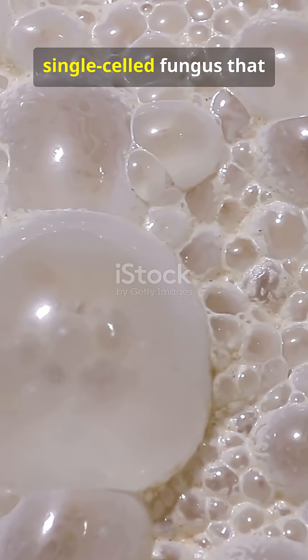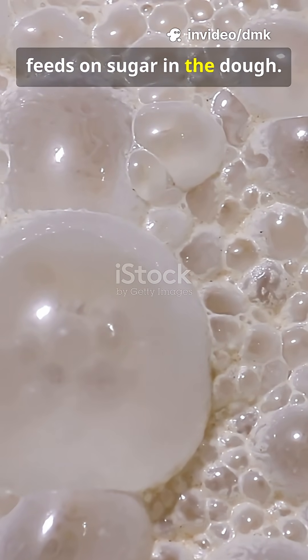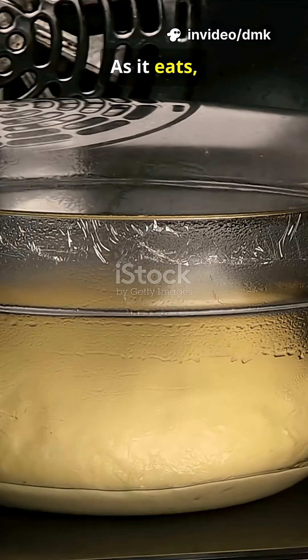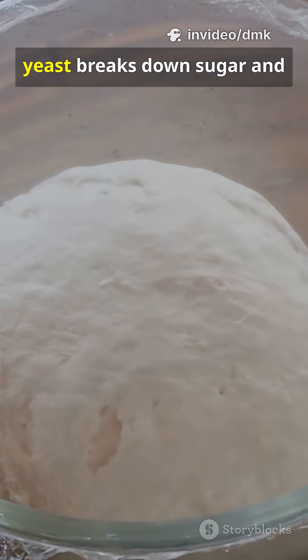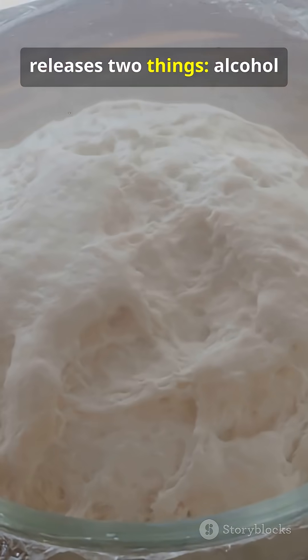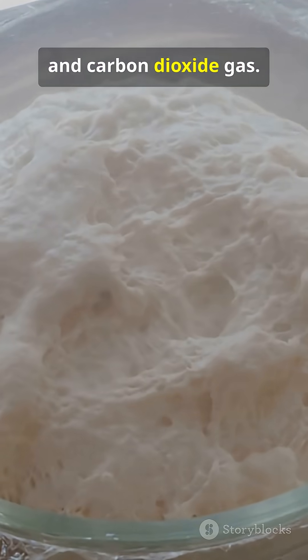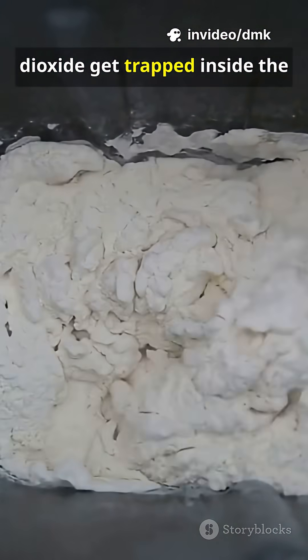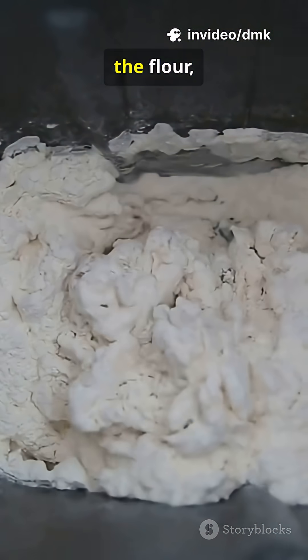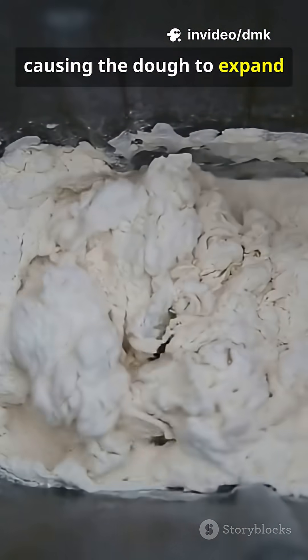Yeast is a type of single-celled fungus that feeds on sugar in the dough. As it eats, it goes through a process called fermentation. During fermentation, yeast breaks down sugar and releases two things: alcohol and carbon dioxide gas. Those bubbles of carbon dioxide get trapped inside the stretchy gluten network from the flour, causing the dough to expand and rise.